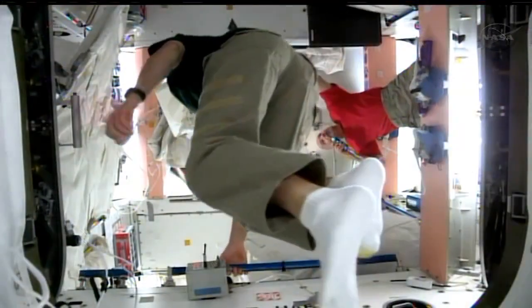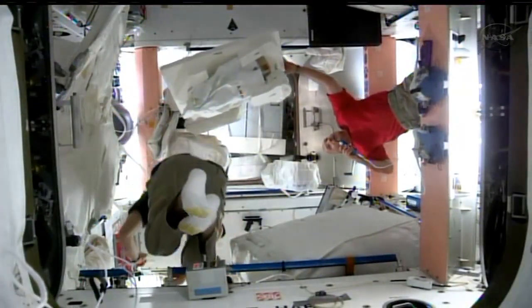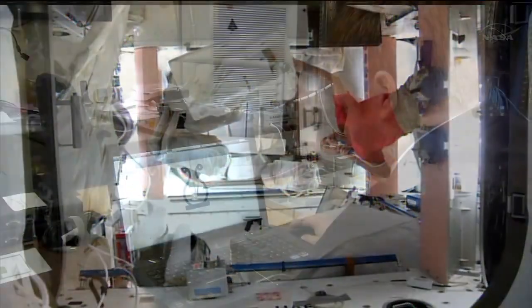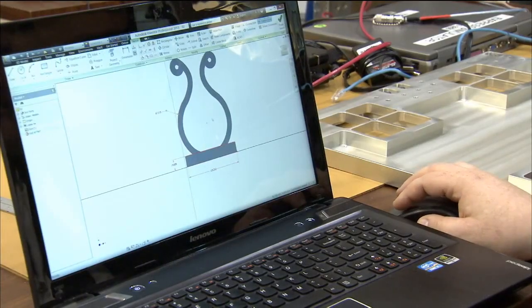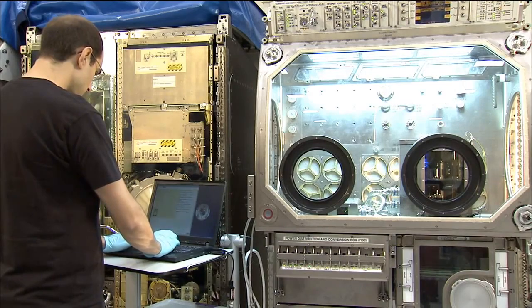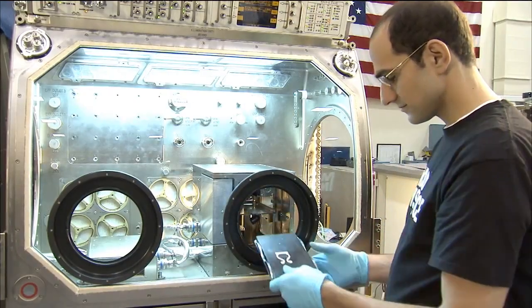On the ground, you don't think twice about running over and grabbing your print. If you need to level your printer, you can turn some screws. But on space station, crew time is very limited. So we really have to design in such a way that we have as much autonomy as possible. On our flight printer, we can actually do commanding from the ground — we can uplink a file and print what we need. We've really limited how much crew interaction is needed.